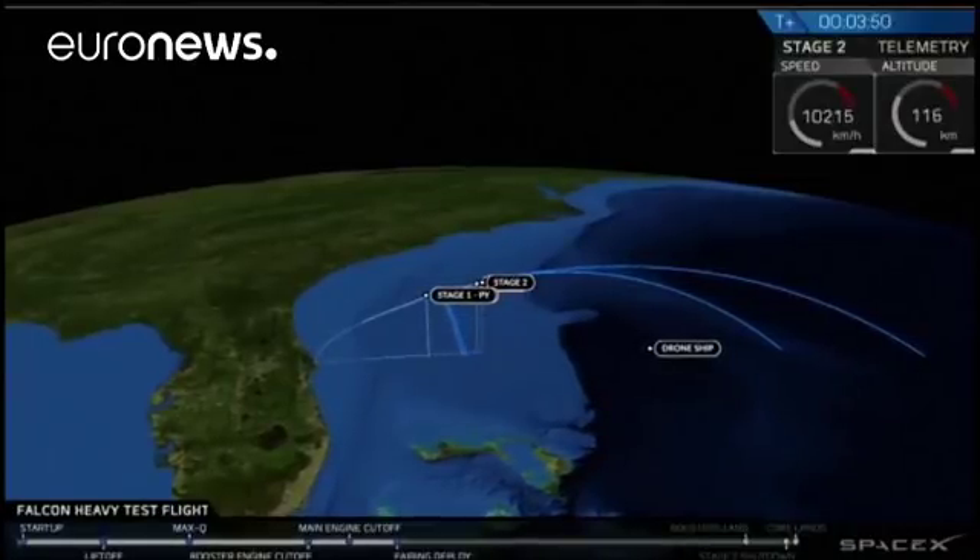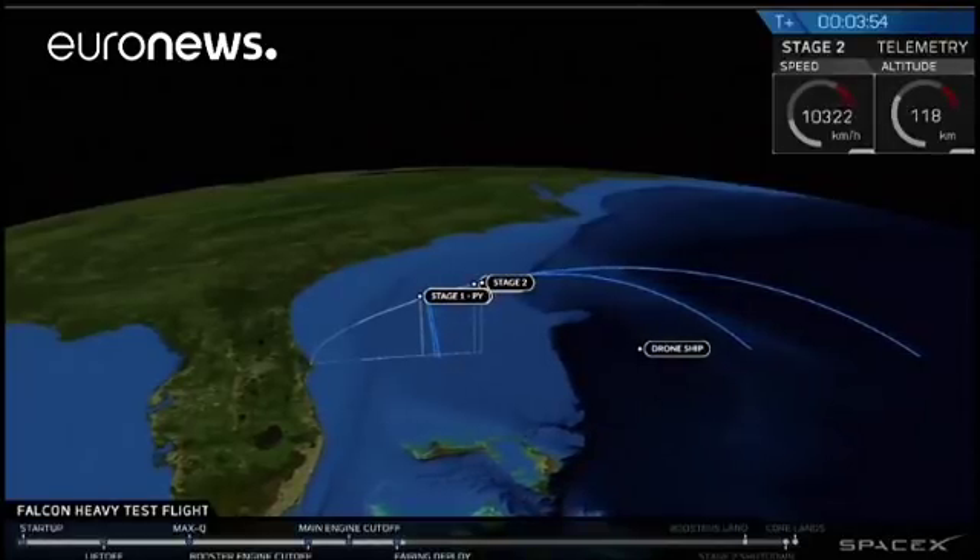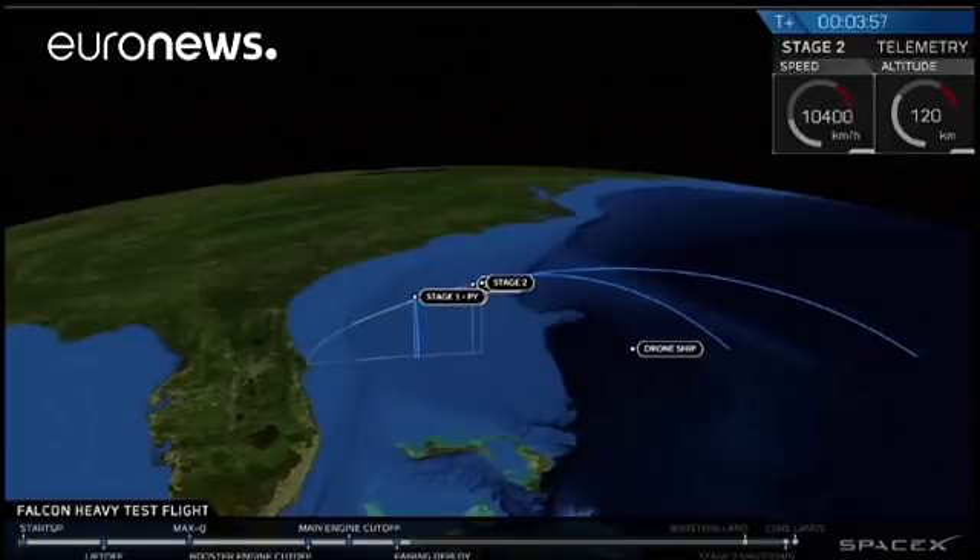We're good. We're good. Oh man, look at those boosters go.